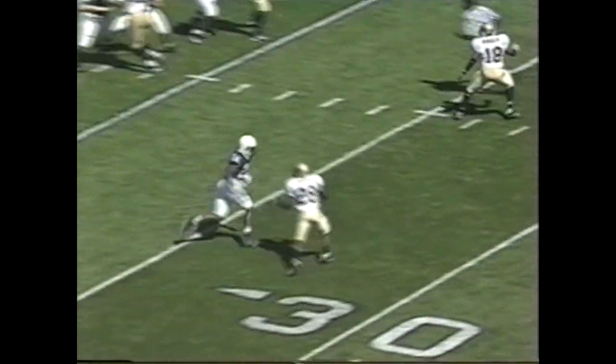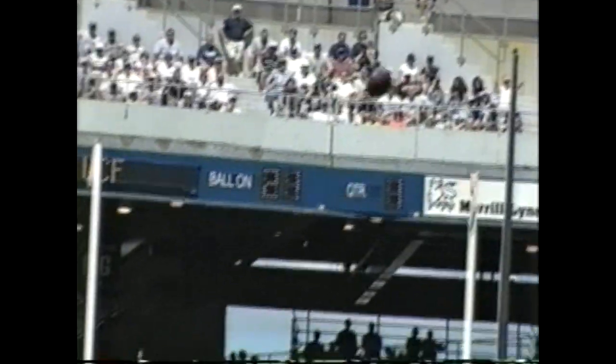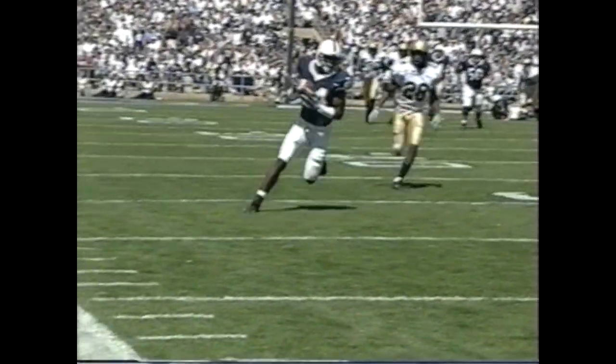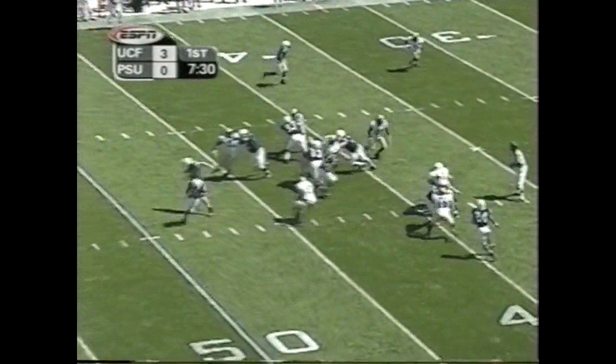I love Bryant Johnson, but this one right here is interesting. They break a coverage — the free safety was actually playing middle thirds, three deep, and the corner jumped up playing the flat. They had nobody in the deep thirds. So as talented as Bryant Johnson is, UCF gave them that big third-down conversion. Big conversion for Penn State.